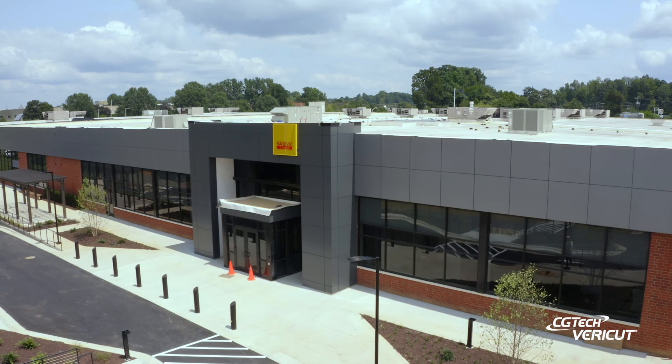Not only would I recommend VeriCut Force, but I would recommend it to our existing customers so they could continue to optimize the great tooling that we're providing them today.